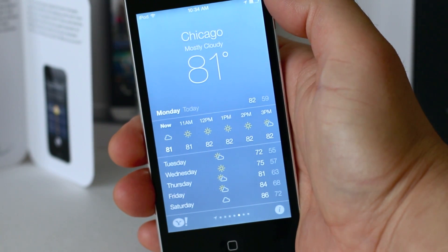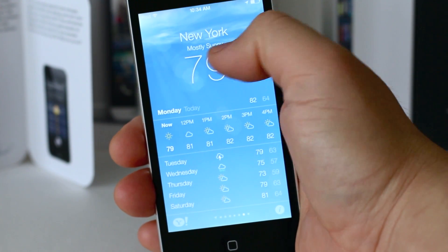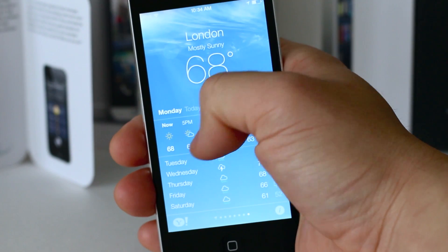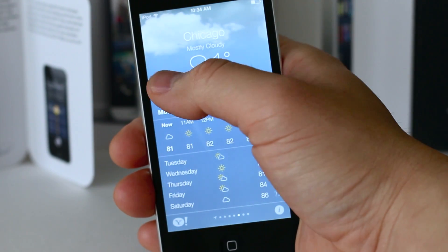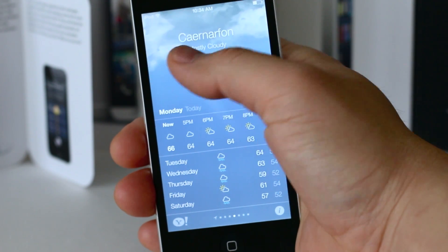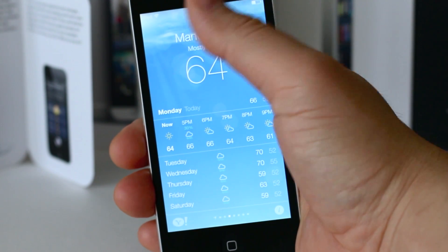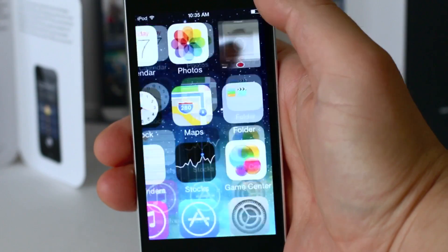Launching the weather app, you'll see it's a little bit different as well — it's got a visual kick-up. If you swipe through your different cities, you'll notice weather animations. Very HTC Sense-like, but now when it's raining, thundering, or sunny, you get different animations. So once again, mostly a visual change.